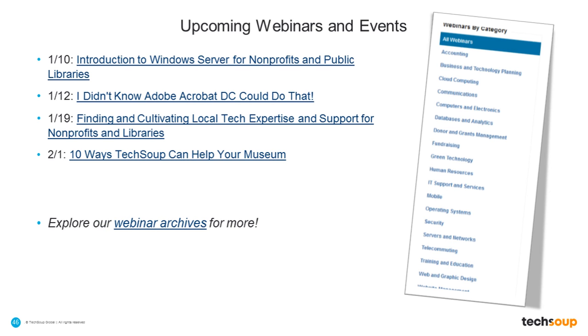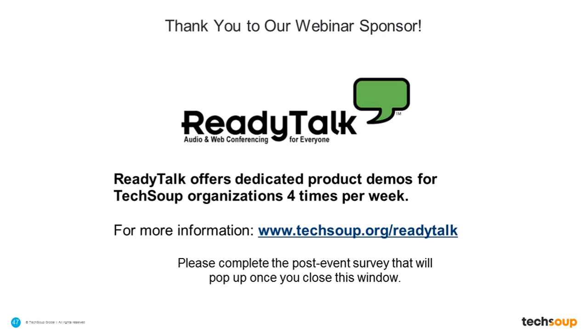Thank you everyone who joined us today. We hope you'll have a great holiday break. TechSoup's offices will be closed after this Friday, but you can continue to request products through the end of the year 24/7 on TechSoup.org. I'd like to thank Susan for helping on the back end and the front end, and thank you to all of our participants for joining us today. I appreciate those who said 'I hope you feel better' — I sure hope I do too! Thanks everyone, have a great day. Bye-bye.